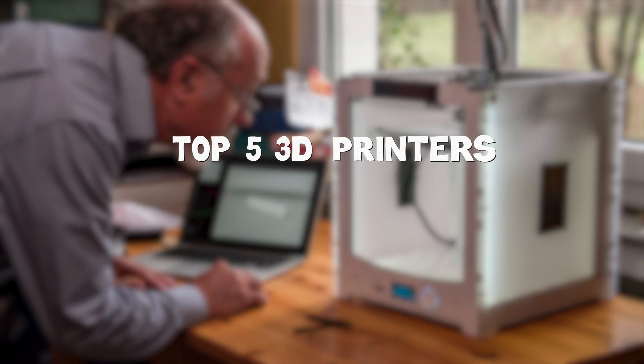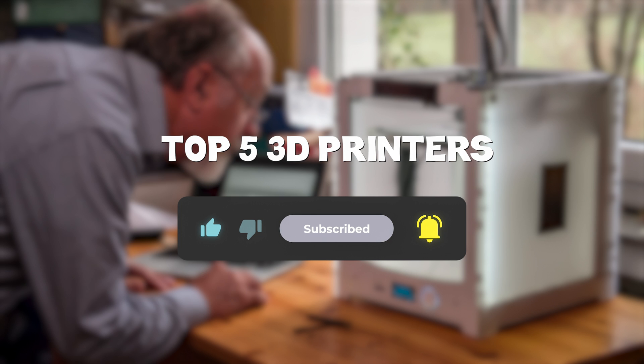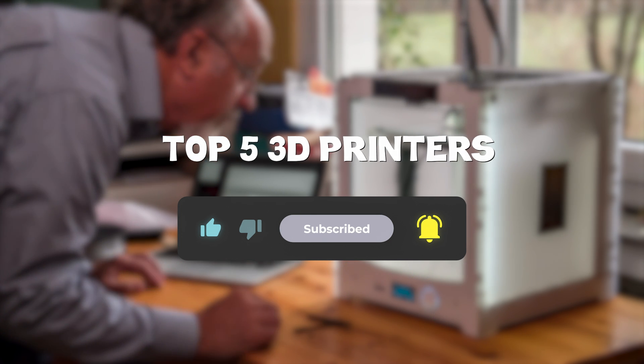So that sums up my top five 3D printers — I hope you enjoyed. Remember, you can find prices of the products in the description and comments, so make sure you check those out. Until next time, have a great day!